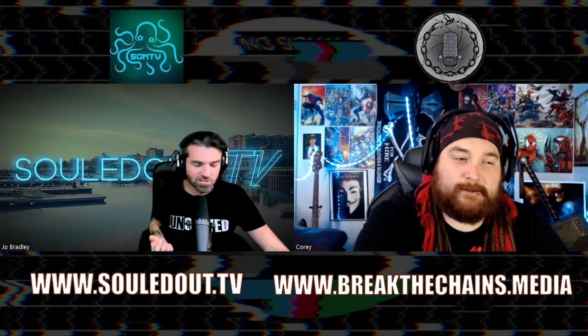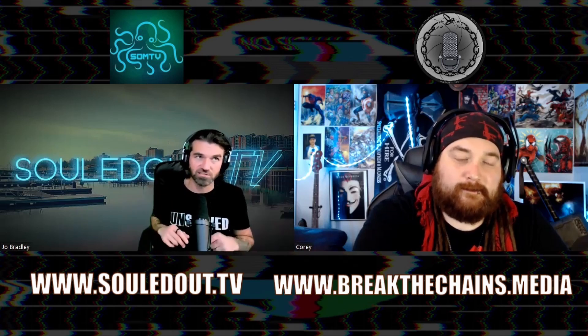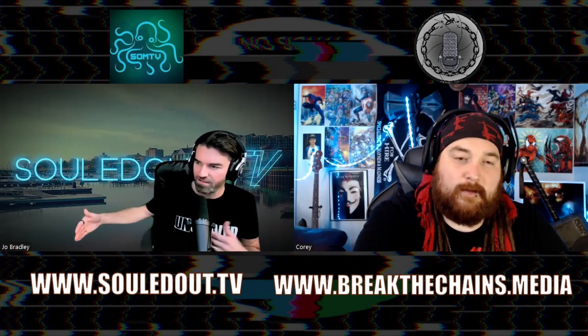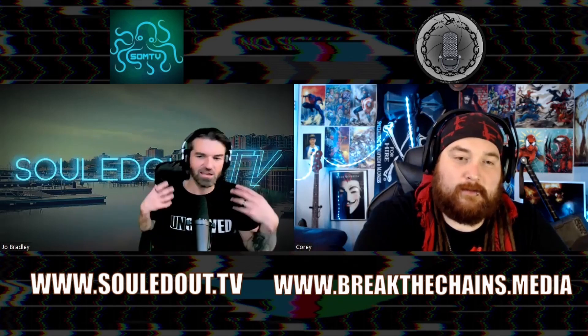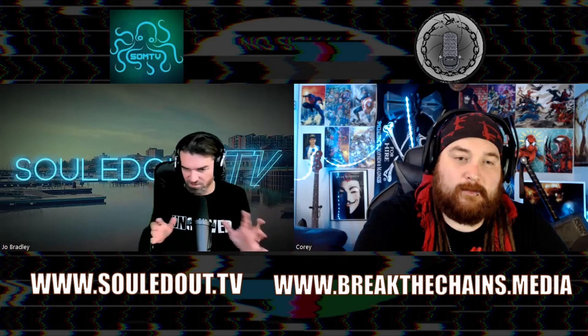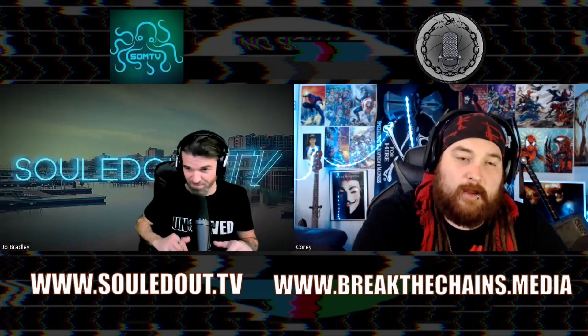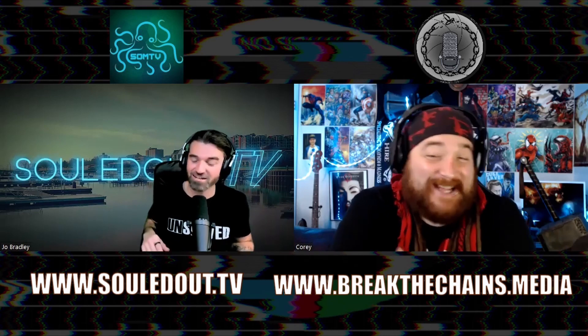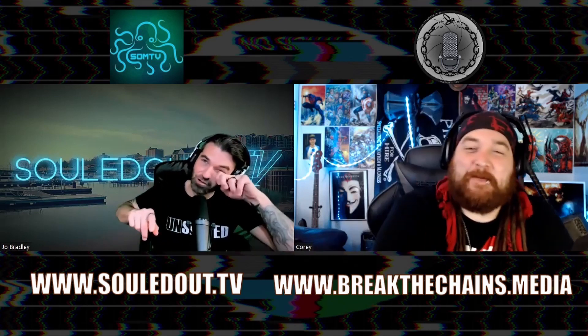There are literally sanctuaries and places where people go — like spiritual retreats — where they go and they live amongst bees to heal their inner demons and all this kind of stuff. And it's hard to talk when my face is on fire, but I know you get what I'm saying. Definitely something to look into.